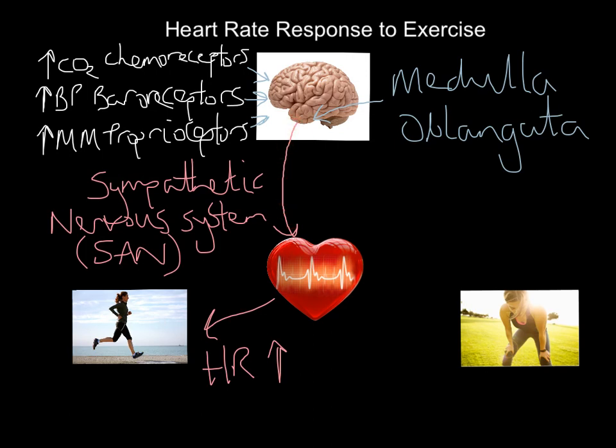Obviously the SA node needs to be told to go quicker when we are exercising like this lady is doing here. What your medulla does is send an impulse down the sympathetic nervous system, which connects the medulla to the SA node in your heart, and what it simply says to your SA node is: please increase heart rate — more beats per minute — to deliver more oxygenated blood to the muscles, allowing this lady to start exercising. So when I exercise, I get an increase in CO2 detected by the chemoreceptors, an increase in blood pressure detected by the baroreceptors, and an increase in muscle movement detected by the proprioceptors. They feed that information into the medulla oblongata in the brain, which sends an impulse down the sympathetic nervous system into the SA node, and heart rate increases.